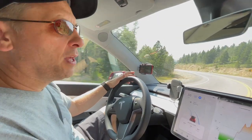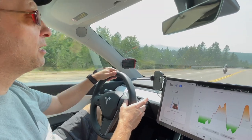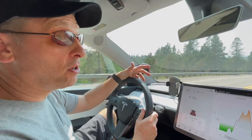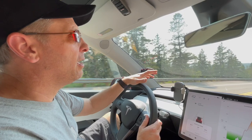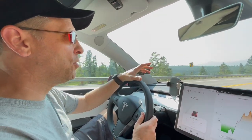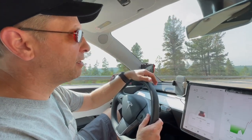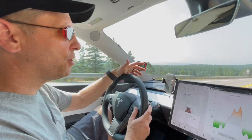Another cool thing about being in a Tesla in the mountains — if you're used to driving in the mountains in a gas car, going downhill you usually want to be very careful not to burn up your brakes, so you spend a lot of time shifting between low gear and second gear. In a Tesla you don't need to do any of that because of regenerative braking.